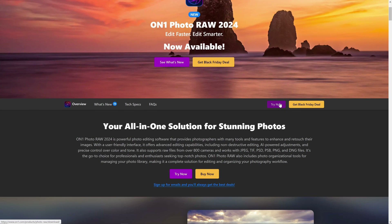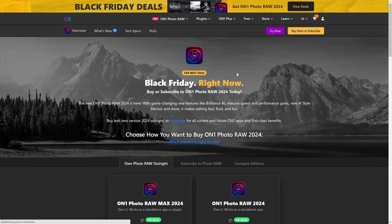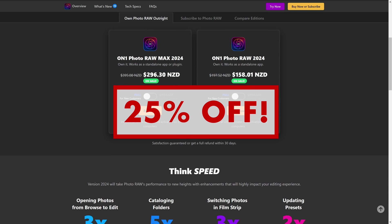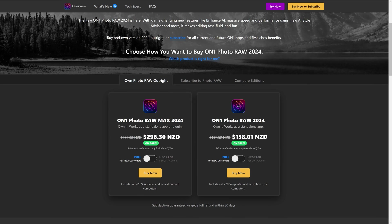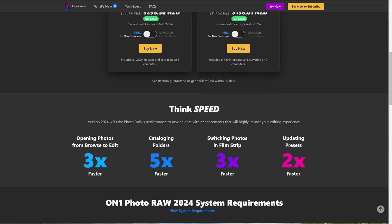If you're looking for an excellent photo editor and a system that manages your photos all in one that you buy once — not subscribing — an excellent option that I know a lot of you guys really like is On1 Photo Raw, now on version 2024. They're currently running a Black Friday promo with 25% off, and as you can see there's an option to try it for free, plus a satisfaction guarantee of 30 days. The price shown is in New Zealand dollars, so it's not that much in US dollars.